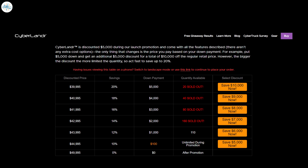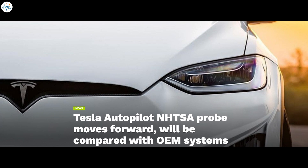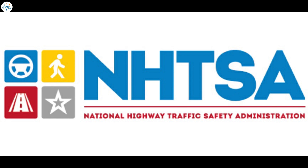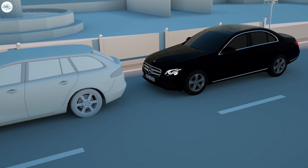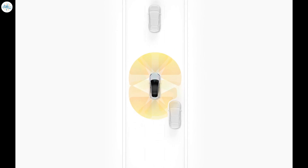Moving to the next update: Tesla's Autopilot probe conducted by the National Highway Traffic Safety Administration is now moving forward, as the agency is requesting information from 12 other manufacturers that also have driver assistance systems. The NHTSA sent letters to various automotive companies requesting information on advanced driver assistance systems for a comparative analysis.